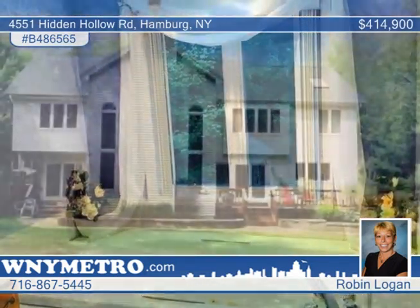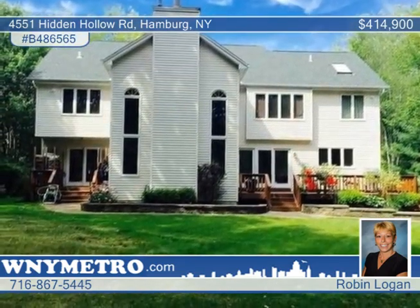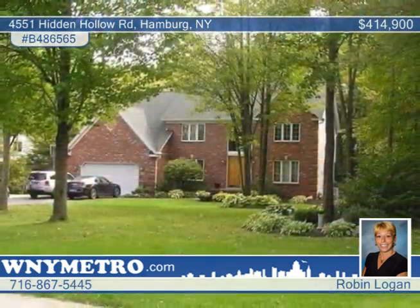This beautiful home also showcases professional landscaping. Don't let it pass you by. Schedule a showing with Robin Logan today.